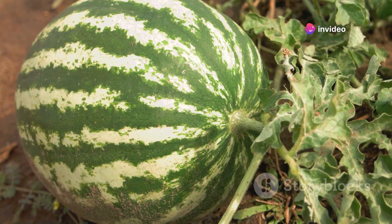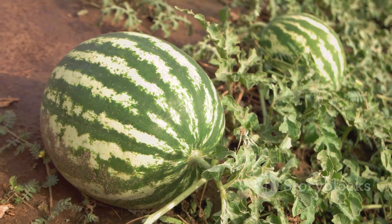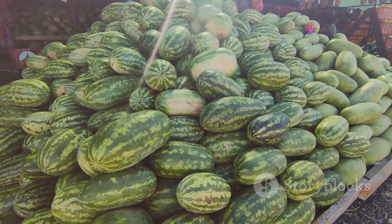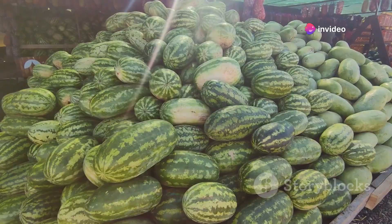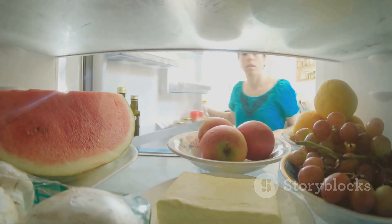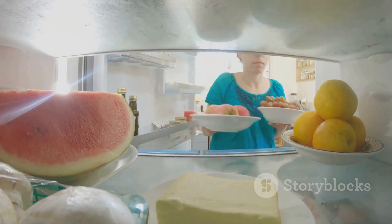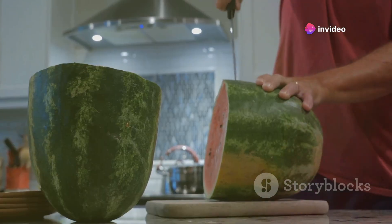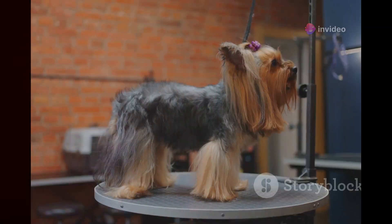Farmers in Japan began growing watermelons in square-shaped containers. The reason? To make them easier to stack and store. Round watermelons, while natural, are not space-efficient. They roll, they don't stack, and they take up more room than necessary. But a square watermelon? That's a different story. They fit nicely in refrigerators, they stack in stores without the fear of a fruit avalanche, and they just make life a tad bit easier. So if you're tired of your round watermelons rolling around, maybe it's time to take a page out of Japan's book.